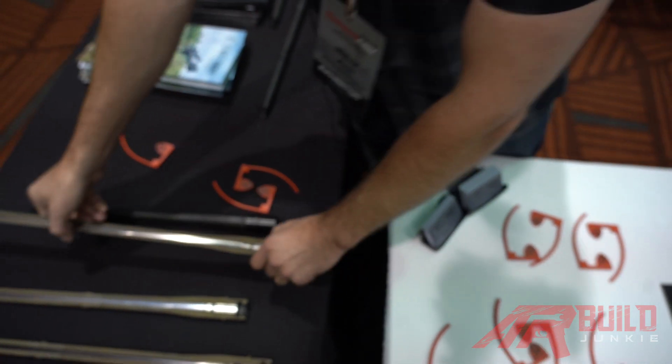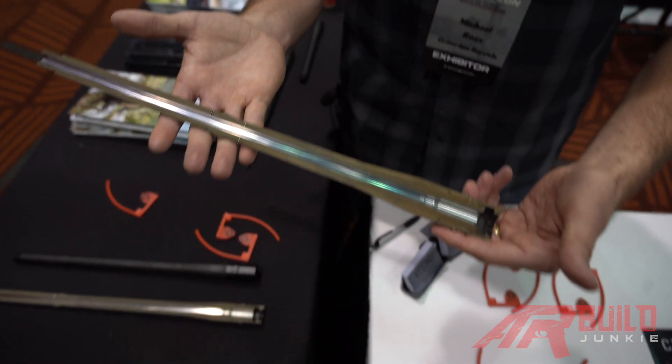I'm Mike with Criterion Barrels. We want to talk about AR-specific builds and the types of barrels that we offer, and what the rifle builder might want to select when they're thinking about their next rifle build.